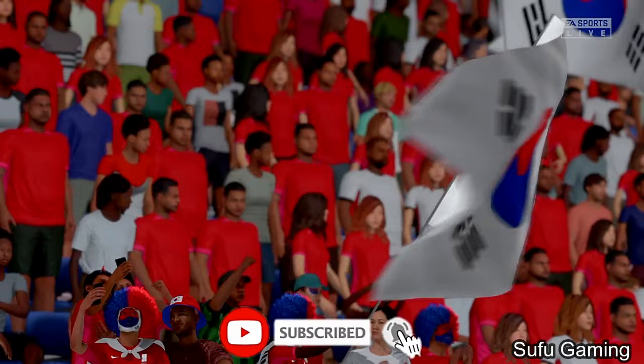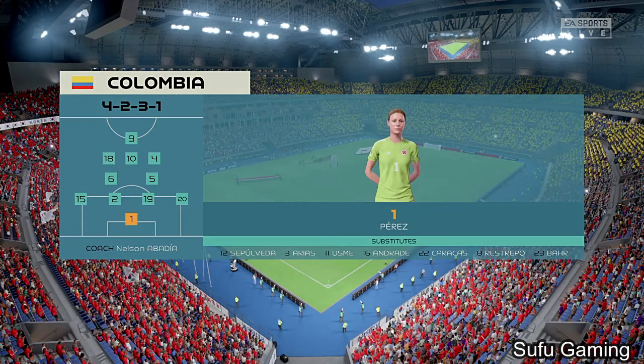Here's how Colombia will begin the game. And although we have it down as a 4-5-1, it's actually more likely to be a 4-2-3-1. They play with two holding midfield players, a number 10, and two wingers.